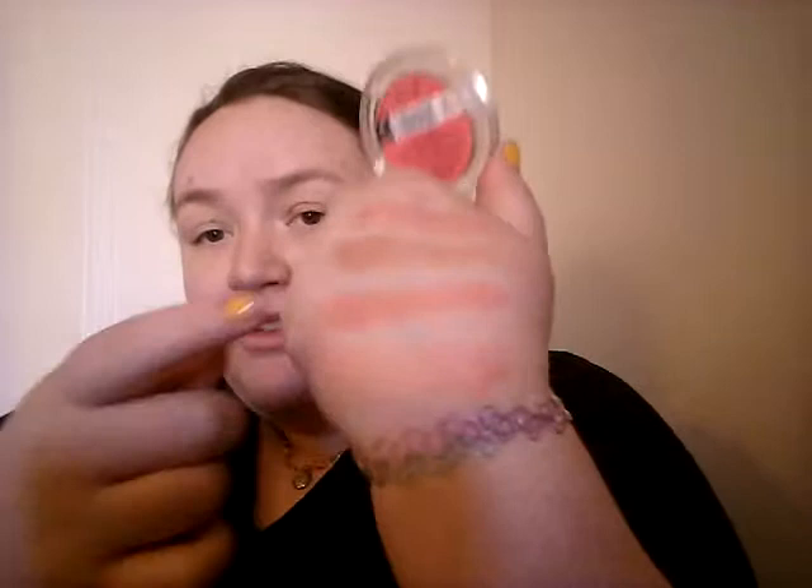Next we have the Essence Mosaic Blush in All You Need Is Pink. This is probably the most sheer and the most powdery of all of them. It's a very nice pink — subtle, not a pink I wear often. If you don't want too much blush, this is for you; you can reduce it down to almost nothing. And Essence is one of the cheapest brands I've ever come across.